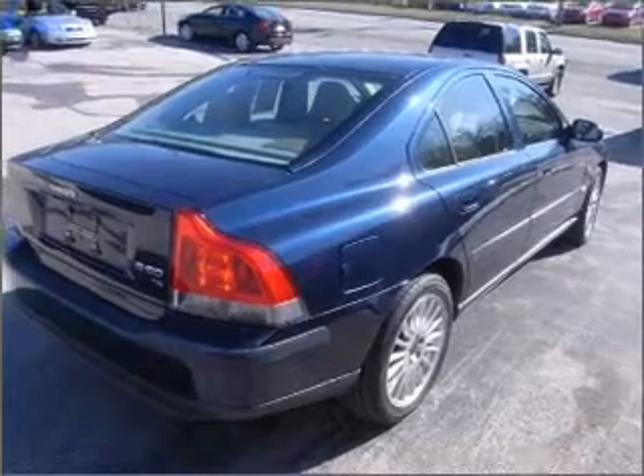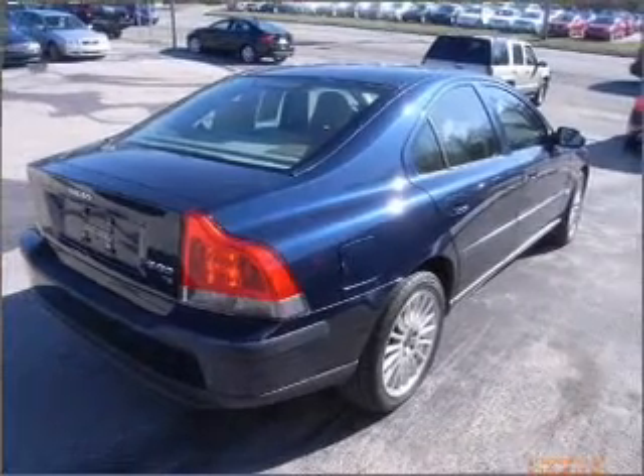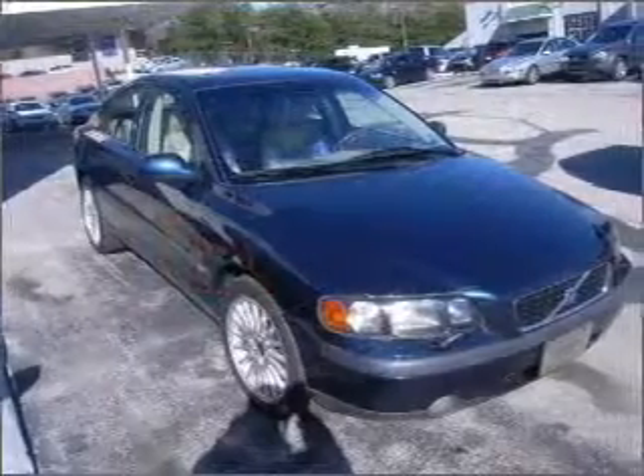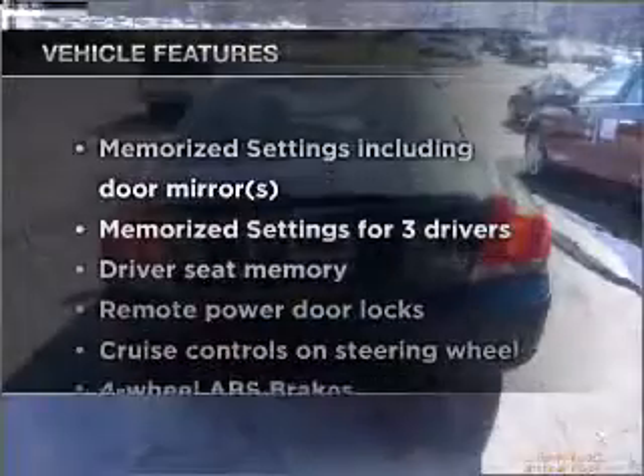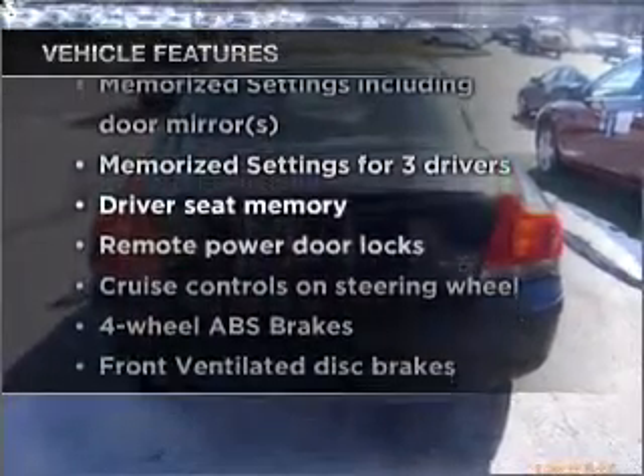You will appreciate the safety feature of anti-lock brakes. Let the outside in with a built-in sunroof. And memory settings make for a more comfortable ride. Plus, enjoy these notable features that are included in this vehicle.